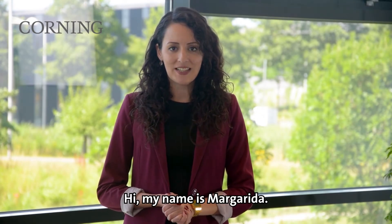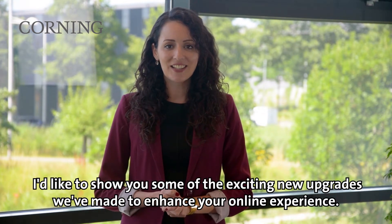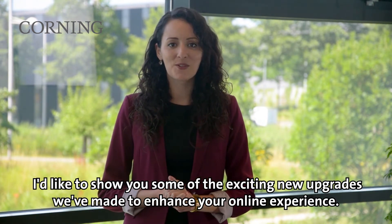Hi, my name is Margarida. I'm a customer service representative at Corning Life Sciences and today I'd like to show you some of the exciting new upgrades we've made to enhance your online experience.